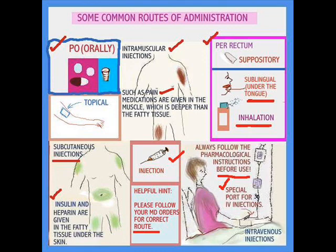It can be given sublingually, under the tongue — drugs like nitroglycerin for chest pain are given under the tongue or sprayed into the mouth. Inhalation is another route — certain medications used for bronchodilators. And of course, it can be given intravenously, either directly or through a piggyback. Typically the IV tubing has ports that you use for this purpose. Always remember to follow your instructions.